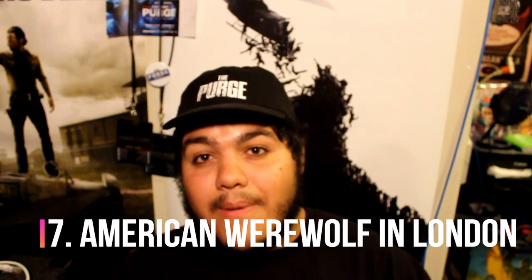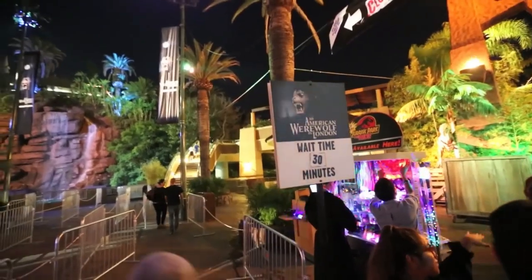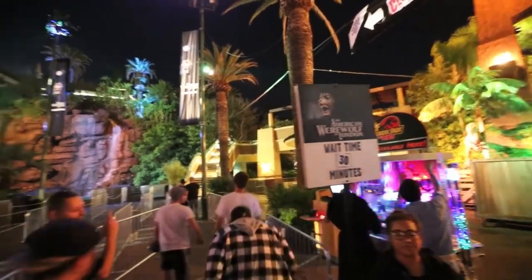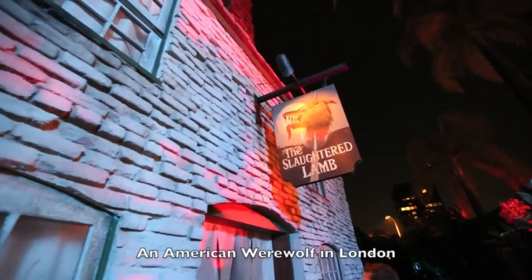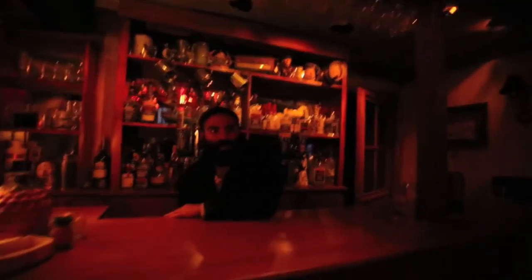Coming in at number 7 is American Werewolf in London — that's going to be the Slaughtered Lamb. That was an awesome facade; it looked just like the movie. You walked inside the Slaughtered Lamb and had the bartender being very rude and telling you to get out, then you go into the forest and get confronted by the werewolf. The Slaughtered Lamb just gave me goosebumps when seeing it — it felt real.